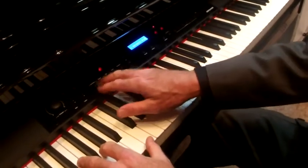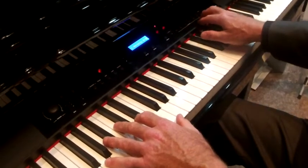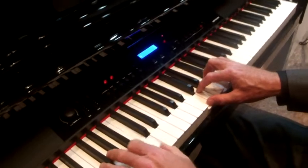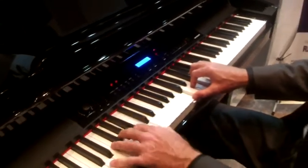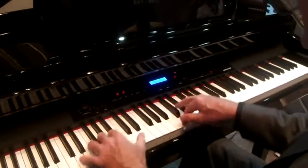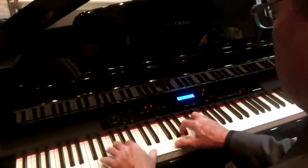All the functions you've come to know and love: a variation button for adding a pad, splits and layers, and favorites. Here's a favorite of mine — a more modern sound. It's high-tech.